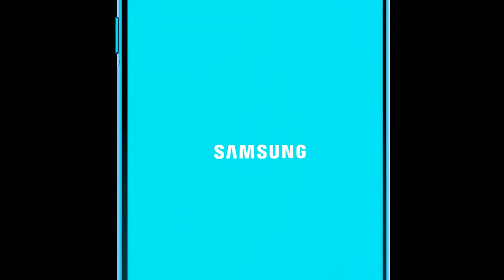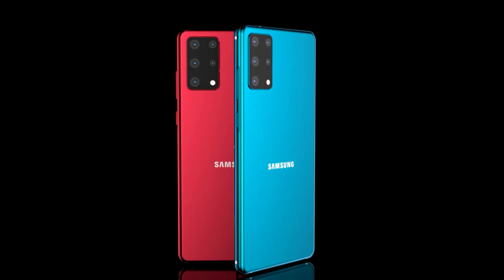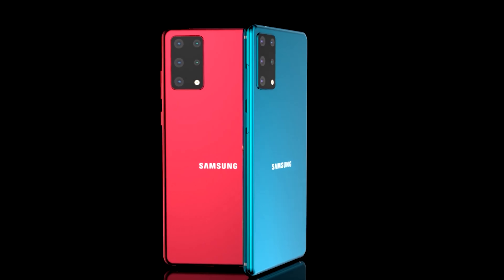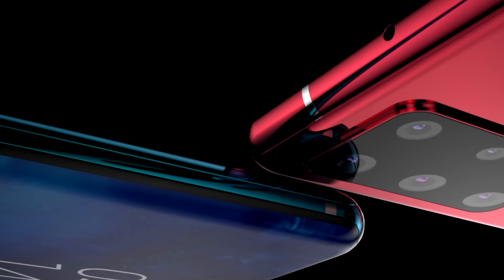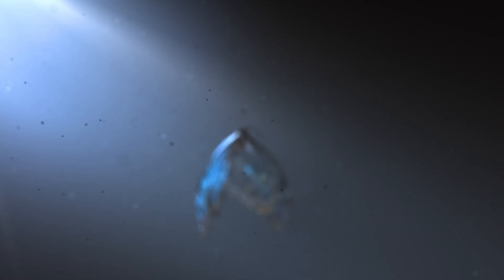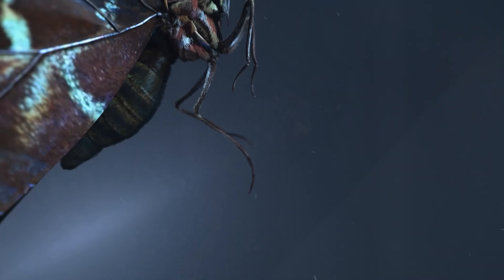Some of you may have heard rumors of a 600 megapixel camera or even a 250 megapixel sensor being in the Galaxy S21. The truth is, while Samsung are working on these mobile sensors, they're not for the Galaxy S21 and they simply won't be ready in time.